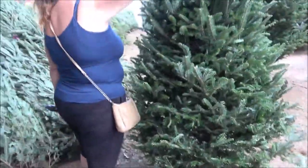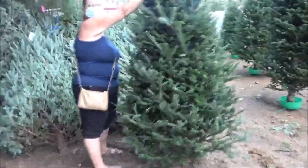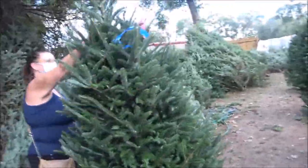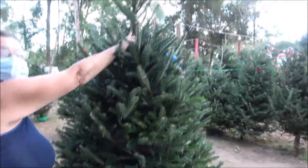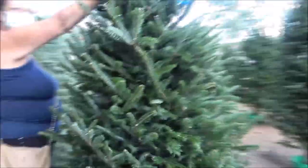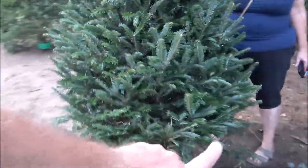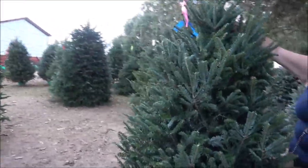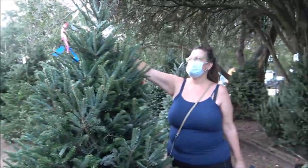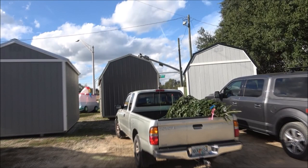I did do a time-lapse video clip on this which took 1,148 or 49 photos. We picked it out — she was holding it up so I could look at it, and that's the one we decided upon. We think it's a pretty good tree. I was talking about how I could trim the limbs off the bottom.